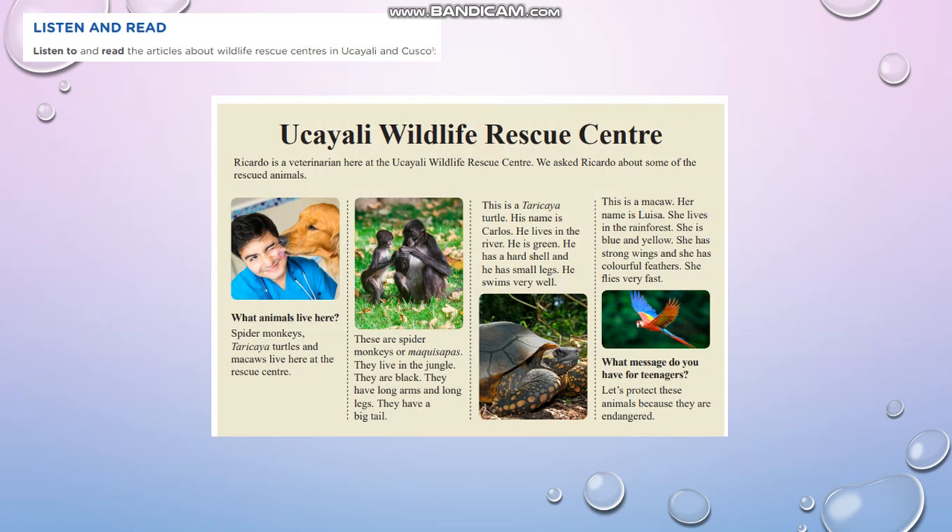Ricardo is a veterinarian here at the Ucayali Wildlife Rescue Center. We asked Ricardo about some of the rescued animals. What animals live here? Spider monkeys, tarakaya turtles, and macaws live here at the rescue center.